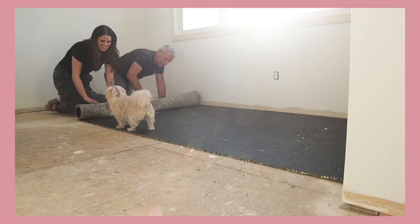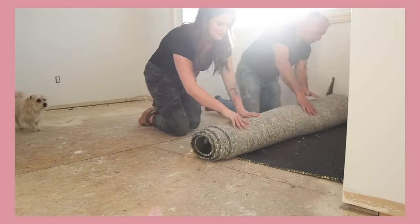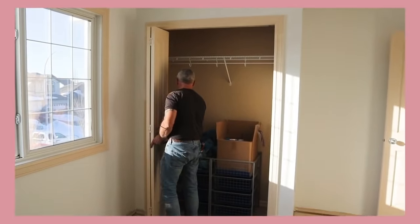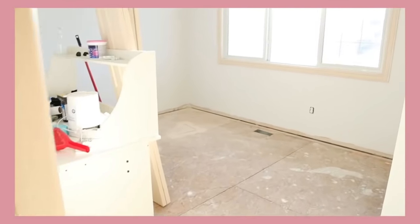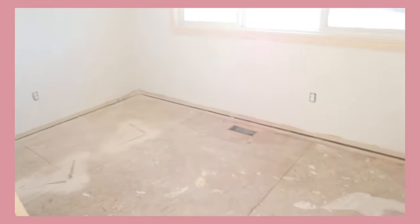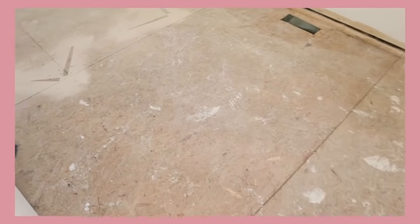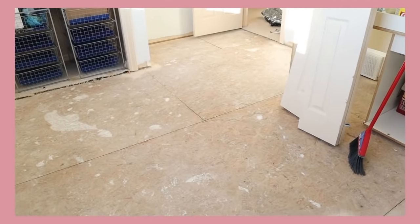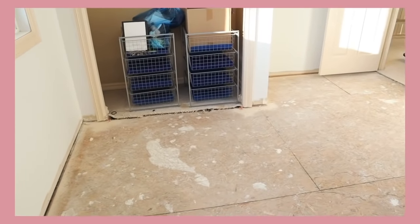And there we go — a naked room, a blank canvas. Oh my gosh, this is just so satisfying to not see those stains anymore. Tomorrow we're going to start installing the laminate flooring I picked out, and I'm so excited to see this room after that. I think it's going to be a complete 180 of what it was before.